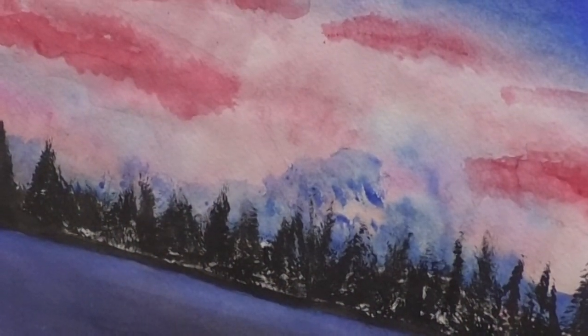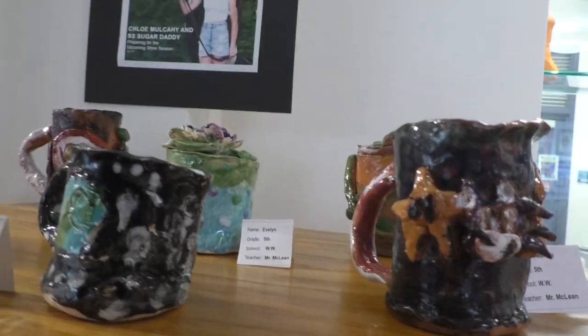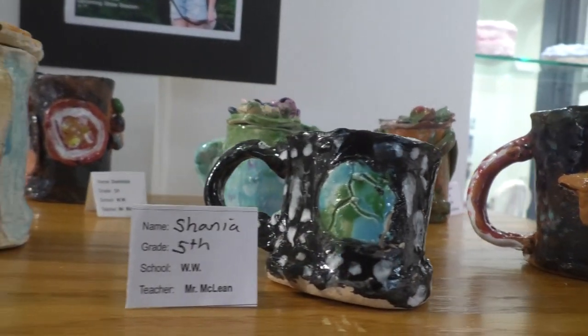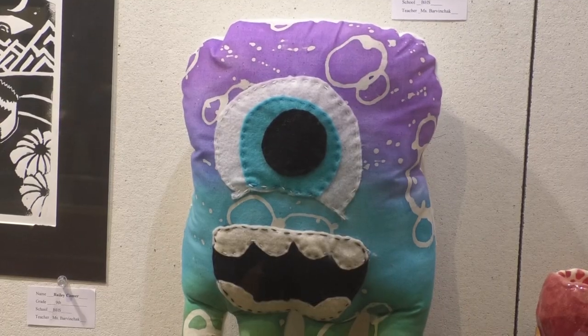I think it's really cool because I just started getting into art recently, and it's kind of cool to see what I accomplished on display. I made a mandala and added a ton of colors that I thought looked really good together.